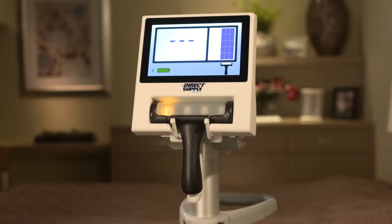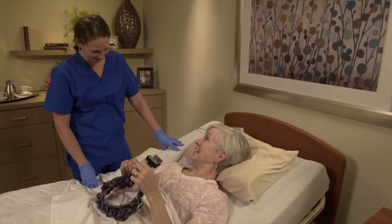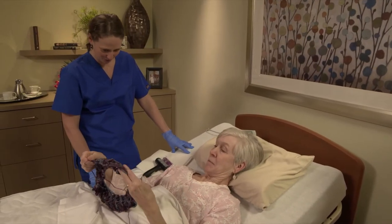Imagine losing your keys at night in your backyard. Instead of just having a flashlight, what if you had a floodlight to find them? The Attendant Prodigy Bladder Scanner works in a similar way. Traditional bladder scanners require users to manually aim the probe and locate the bladder.